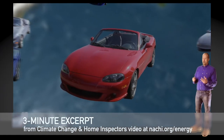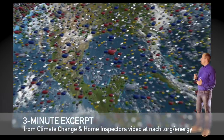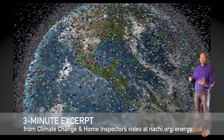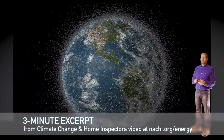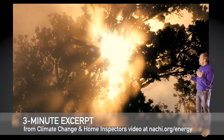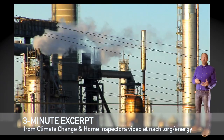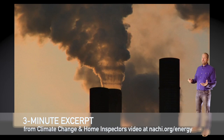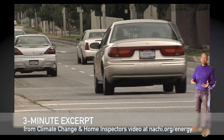Now eight billion tons of carbon are put into the atmosphere every year. That's more than one ton of carbon being put into the atmosphere for every man, woman, and child living on Earth today. Only half of that carbon stays in the atmosphere — the other half is removed from the air by our planet's ecosystems and ocean. The big question is: will the land and the ocean continue to take up that 50%?